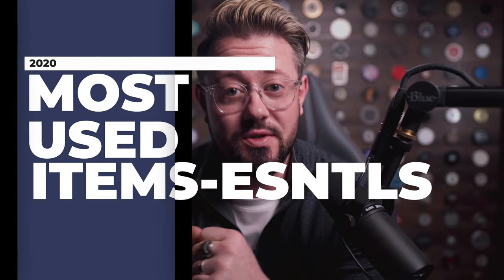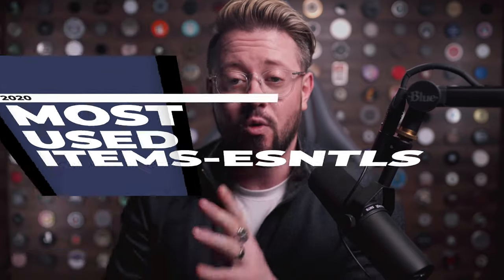I just did one of these on my most used hair products from this year, and you guys seem to enjoy that. I've also been enjoying my essentials content, so I thought we'd combine the two ideas. Essentials also has a killer sale going on right now, so I thought it would be cool to continue my most used theme and talk about my most used items from Essentials this year.